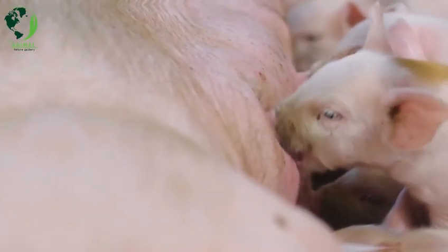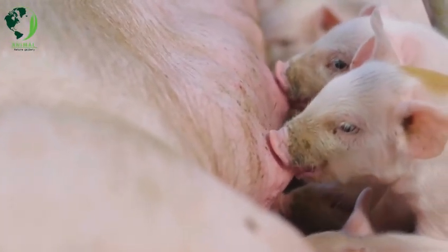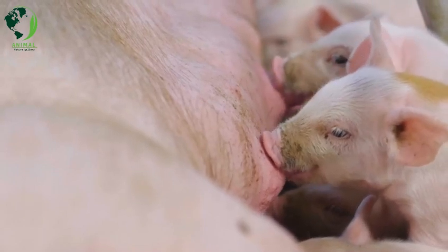There are numerous pig breeds around the world, each with its own characteristics, uses, and appearance. Here are some notable pig breeds.